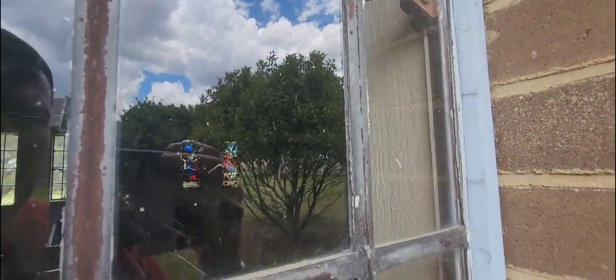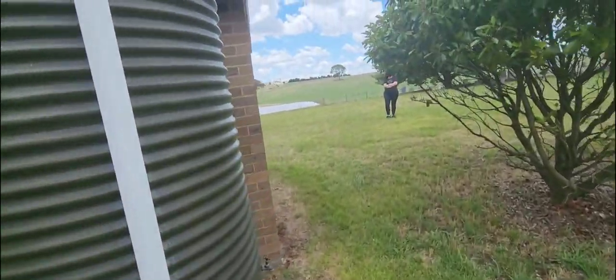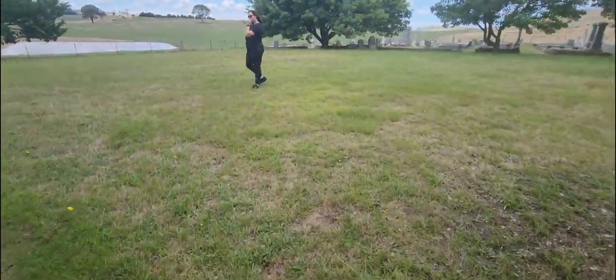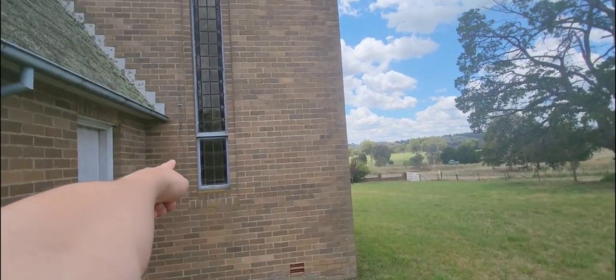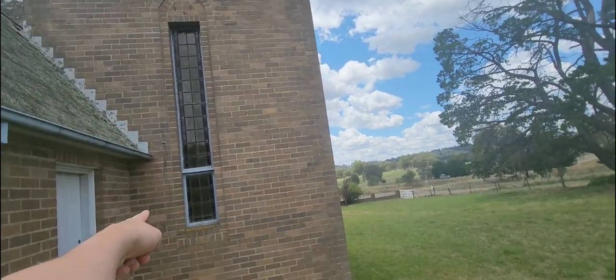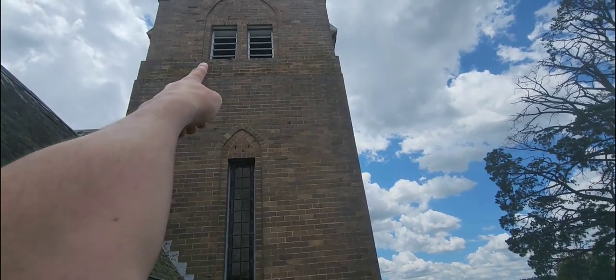It's a beautiful church. There's windows on the other side — maybe we can see the bell rope from there. I can actually see something. See that? It's a cable. You know what it leads into — to the bell tower. So there is a bell in there.